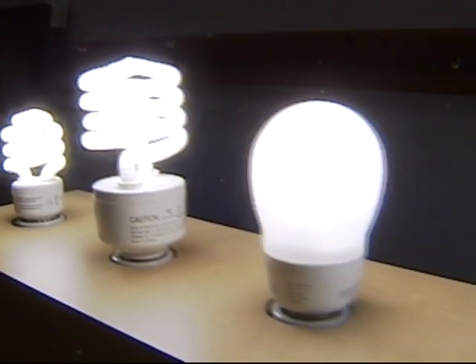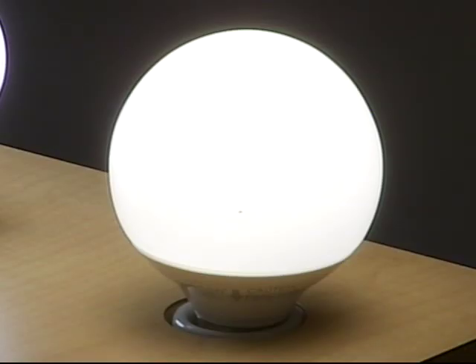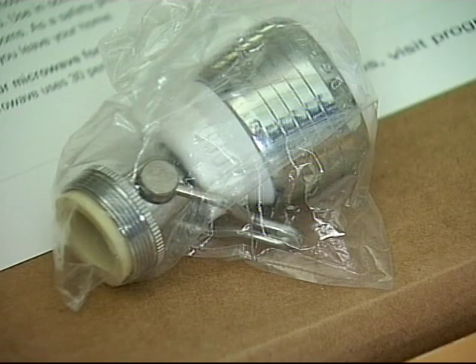You've probably already heard CFLs use less than a quarter of the energy regular incandescent bulbs do, and they last up to ten times longer. It will cost you more up front, but now you can find long-term savings with bulbs for your dining room chandelier with socket adapters.